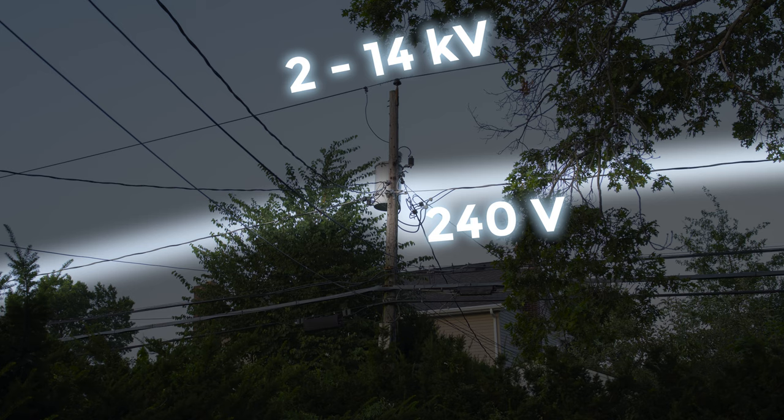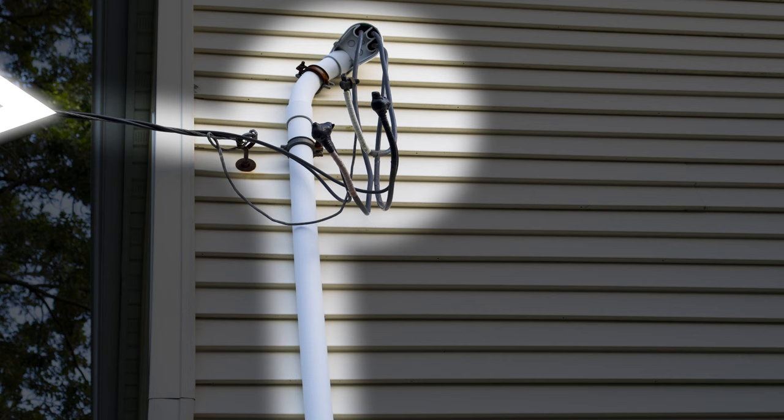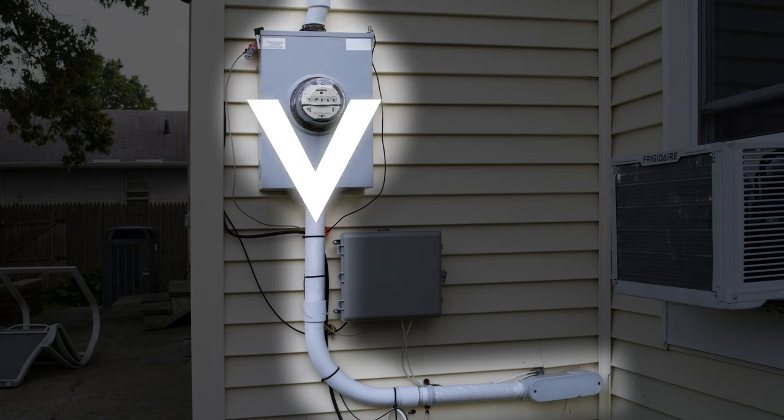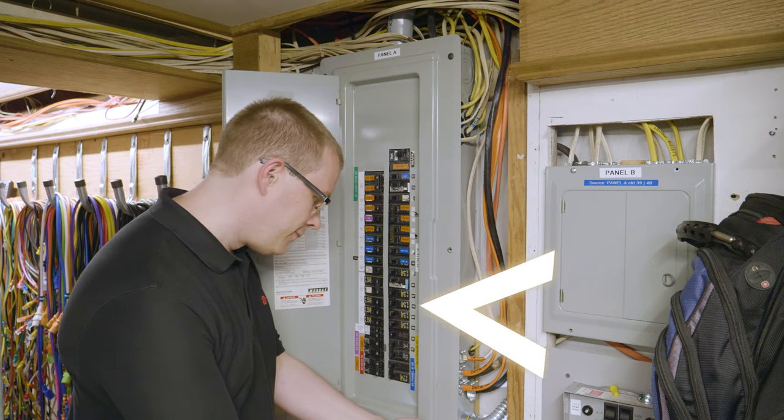It's then tapped anywhere a house needs service. My house appears to tap power directly adjacent to the transformer, but this cable actually originates a few houses down that way. My service drop runs from that tap point over my yard and into a weather head, and then down this conduit to our meter. The wiring continues on from the meter to what's commonly called the service panel, breaker box, or circuit breaker panel.